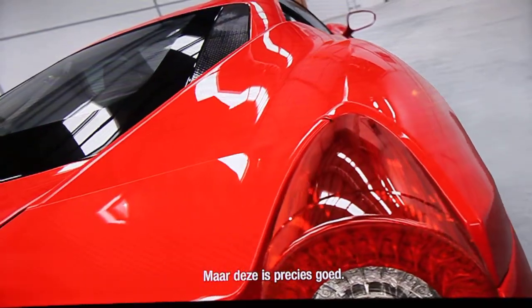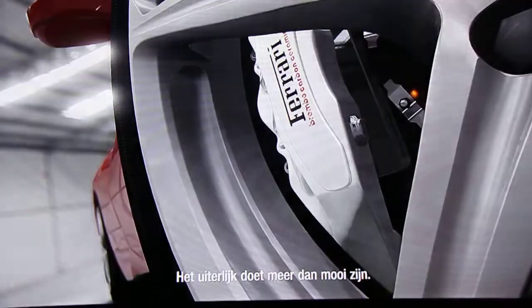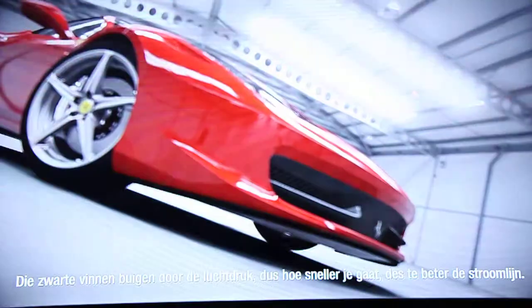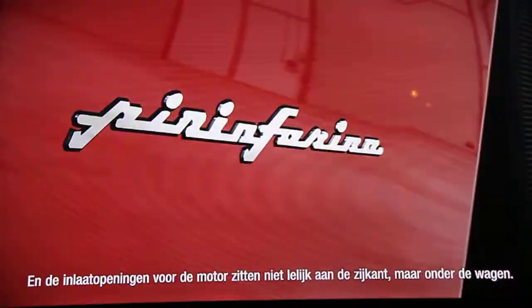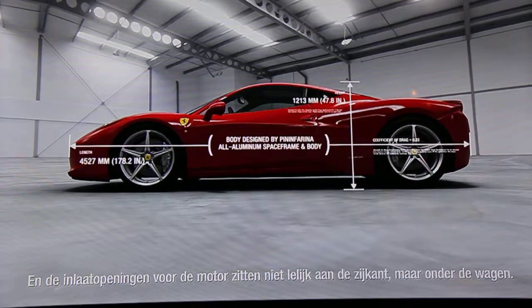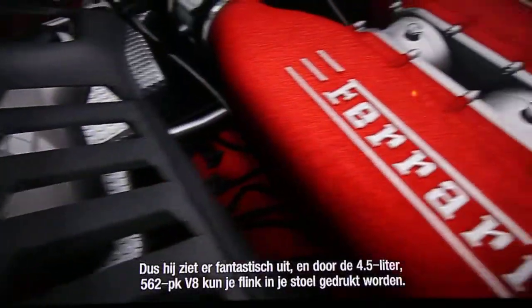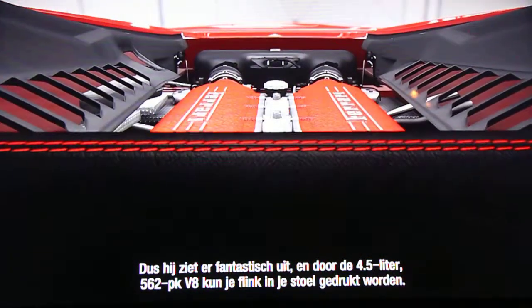But this looks just right. Its appearance isn't just for show, either. Those black fins in the front grille flex under air pressure, so the faster you go, the more they bend out of the way to improve aerodynamics. And there are no engine intakes to spoil the sides because they've been moved underneath the car. So it looks fantastic, and its 4.5-litre, 562-horsepower V8 means it has the guts to punch you repeatedly in the back of the head.